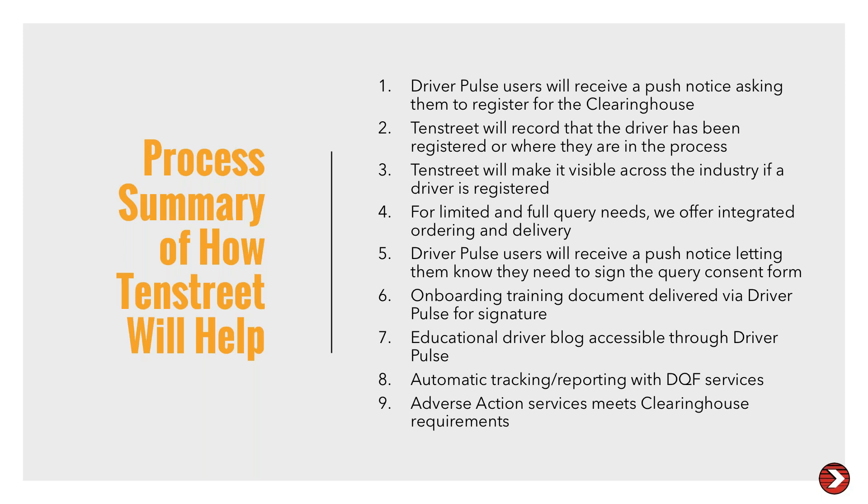Question: for the limited query, will the consent form be added to the application and show on the dashboard? Yes. We'll add the disclosure to the application, and we'll also have a process for you to reach out to your current pool of drivers through the dashboard so that they can sign the clearinghouse release — so you have that on file when you need to do your annual process.